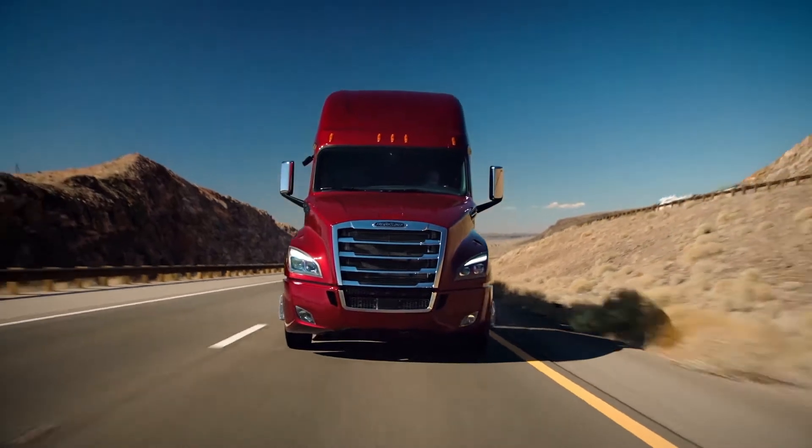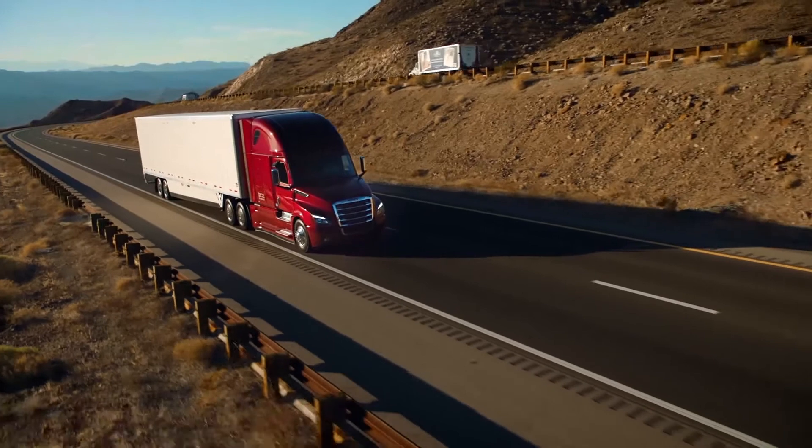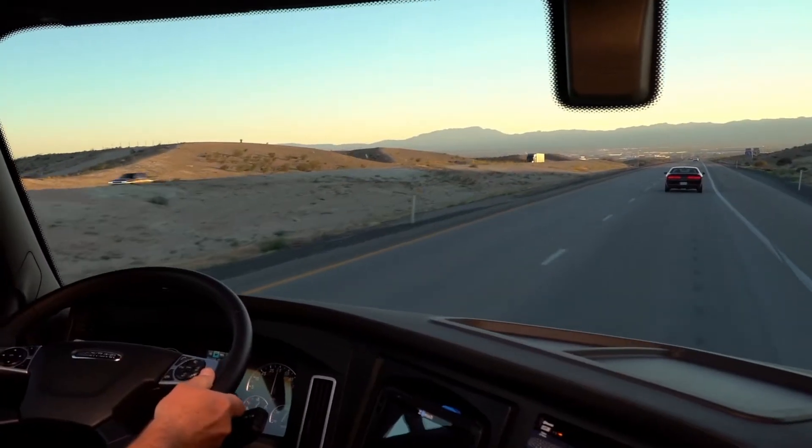The Detroit Assurance Active Brake Assist System is always on, detecting the distances to objects, calculating speed and determining if a warning or action is necessary.